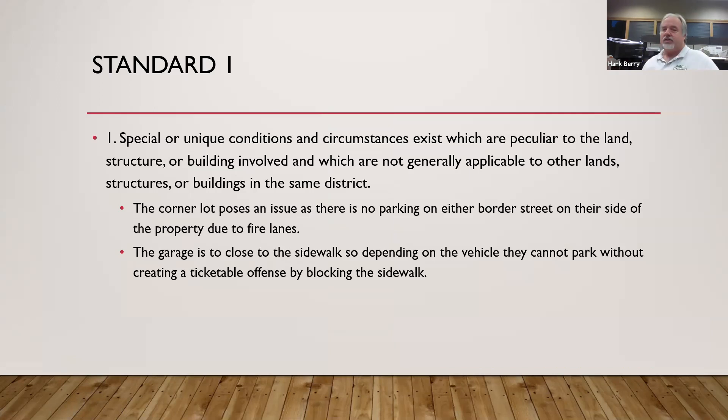In talking to Arik, we looked at what he could do. He didn't have the radius to make a complete semi-circular driveway and still stack cars. He doesn't have room to park a car without overhanging the driveway. So looking at Standard 1 — special or unique circumstances peculiar to the land or structure — there are maybe two or three properties in the entire city that have the problem Mr. Cates is facing. The corner lot has no parking on either border street because of fire lanes. In a snow emergency, even if he could park there, he'd have to move the cars with nowhere to put them. Because he can't park vehicles overhanging the sidewalk, he has no place to park — and if he did, it's a ticketable offense.